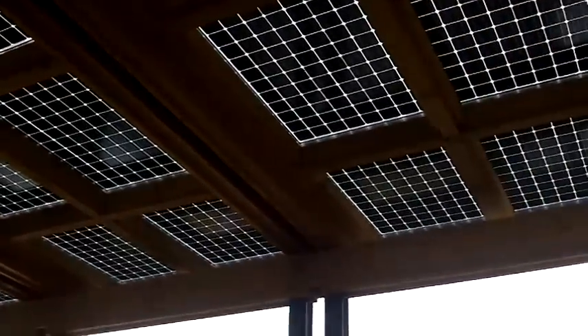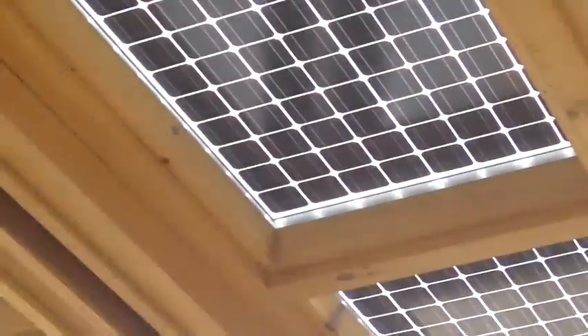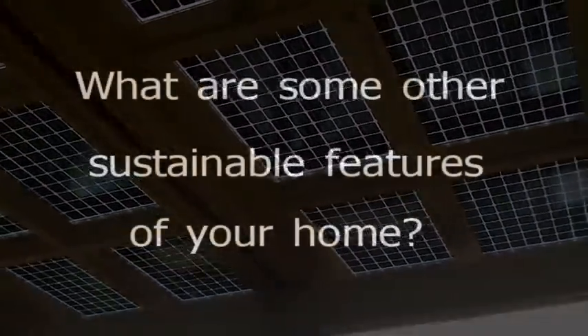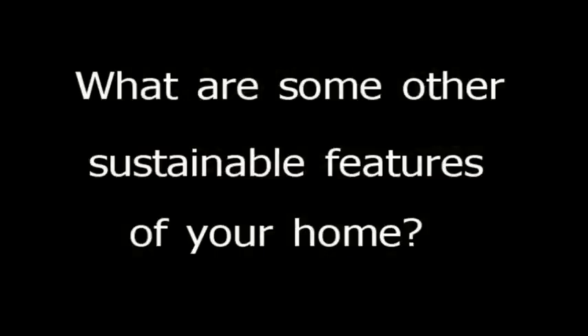One of the first things people notice when they come up to our project is our bifacial solar canopy. We have 42 195-watt panels that combine to form an 8.2-kilowatt array. What's special about these panels is that they collect light not only from the top but also from below.